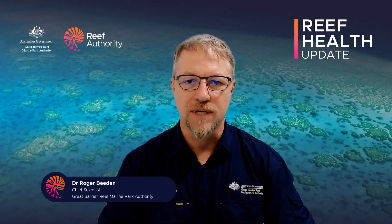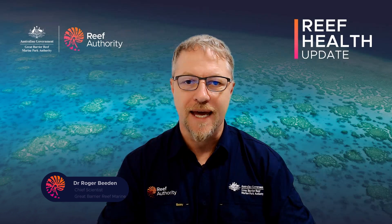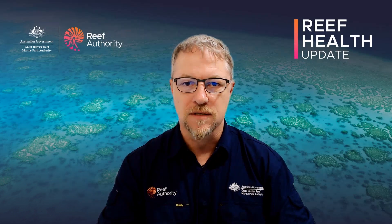Hello everyone, welcome to this week's Reef Health Update. Conditions across the Great Barrier Reef continue to be driven by the active but weakening El Niño event along with monsoon activity.